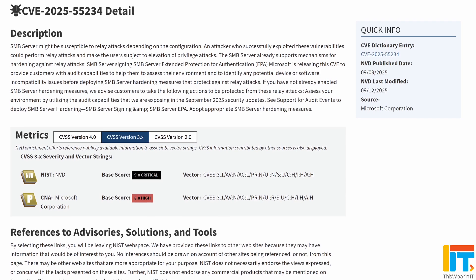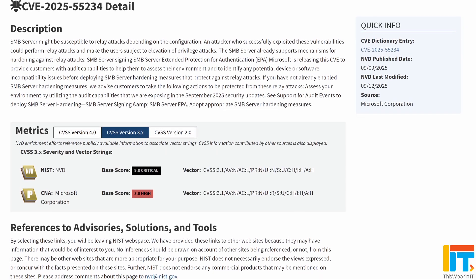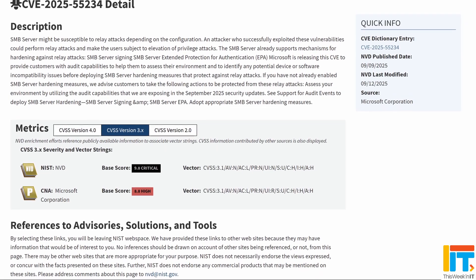The first zero day is an escalation of privilege flaw in Server Message Block, which is the protocol used in Windows for file sharing. This flaw would allow an attacker to gain the same privileges as the logged-on user. If that's a standard user, then the operating system is somewhat protected, but if it's a local administrator, that's a bigger problem. Nevertheless, this is something that you need to get patched.